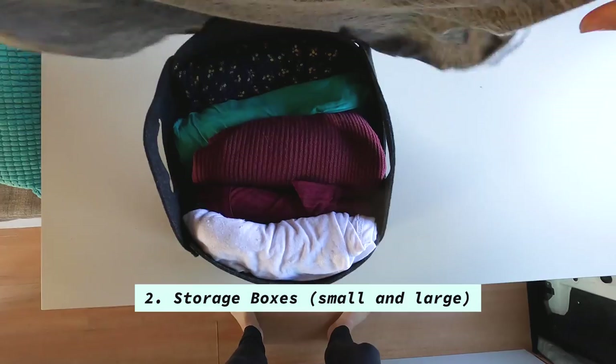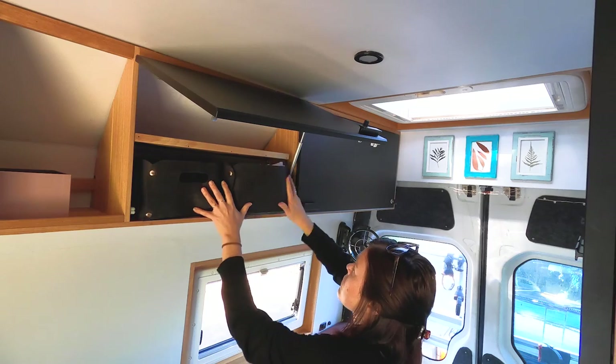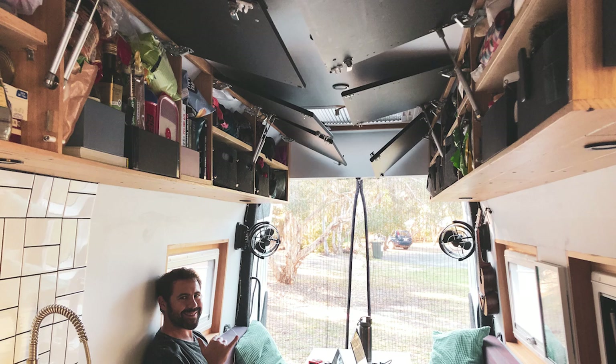Number two is boxes. We have lots of different storage boxes everywhere — under our sink, up in our clothing area, everywhere. It helps organize the van because we keep things in one place. If we need to get something behind it, we just pull out one box, put it down, grab something behind it, and put the box back. It makes it much easier and much tidier.